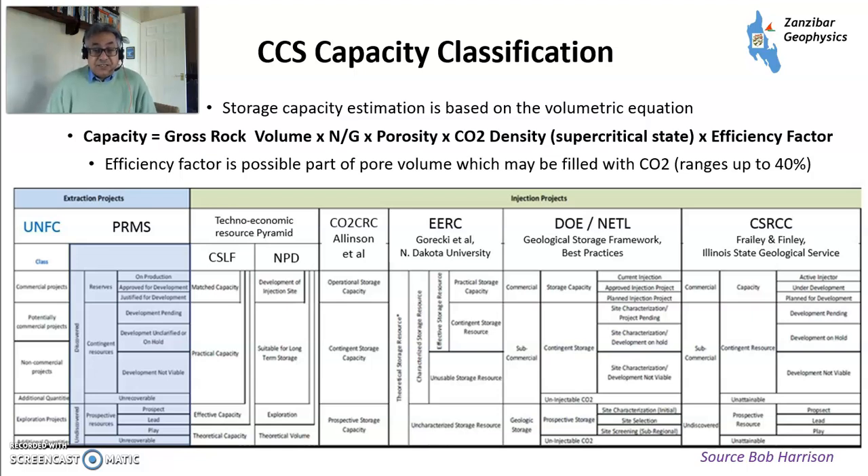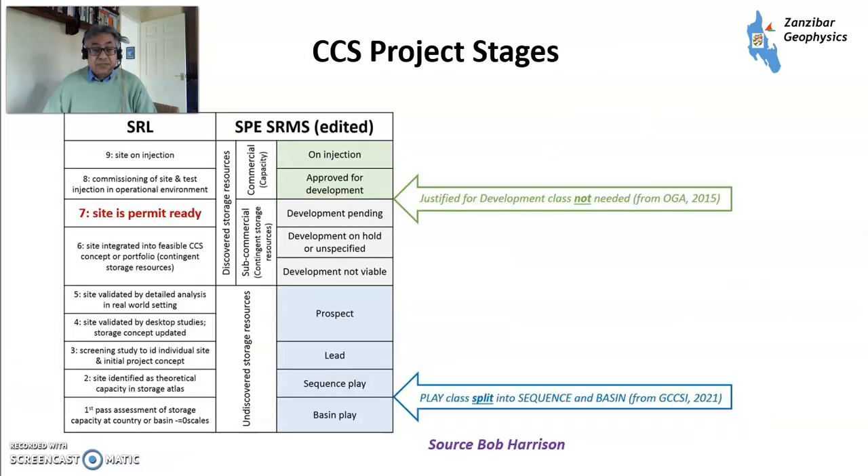These capacity definitions are broadly based on PRMS, put together by my former colleague Bob Harrison — please check out his posts on LinkedIn, as he talks about carbon capture and storage in a very accessible way. It's complicated with different standards, and we really need to unify them. Within that, you have your project stages — similar to classification in oil fields — looking at play, prospect, discovery, etc. You start at plays and sequences, through potential leads and prospects which might be suitable for CO2 injection, then appraisal work to get to a permit-ready site, then approval for development, then injection.